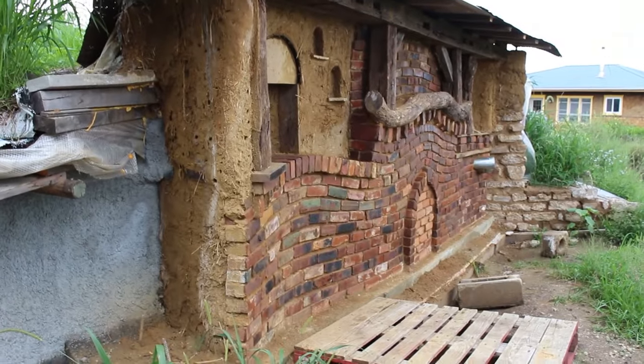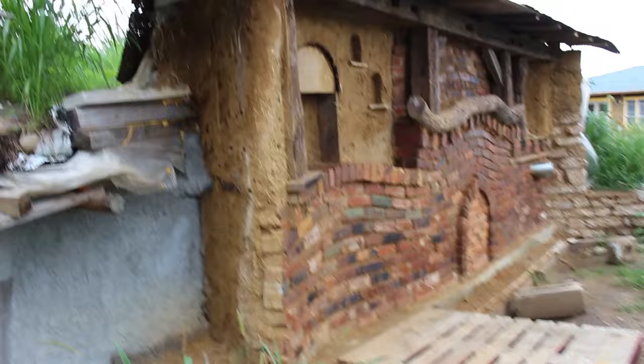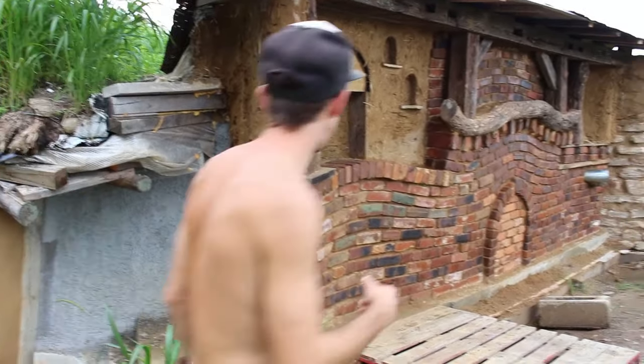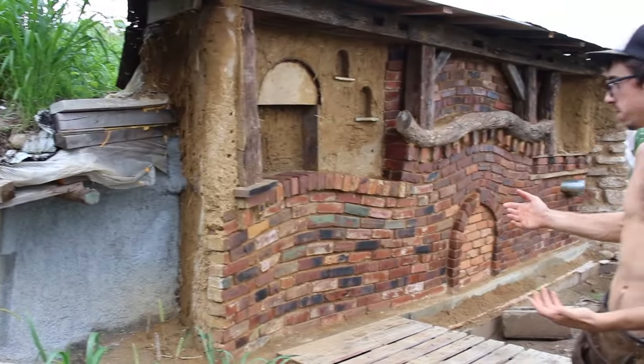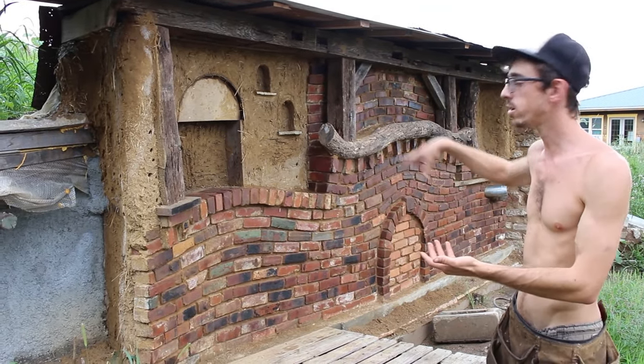So this is a wall. This is my house here on my right, or on your left, and eventually I want to have another little rental house that's sort of adjoining my house.